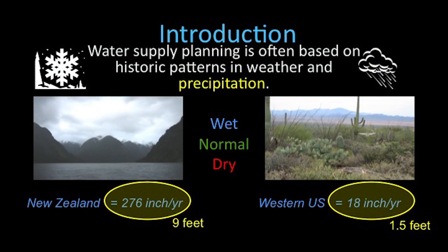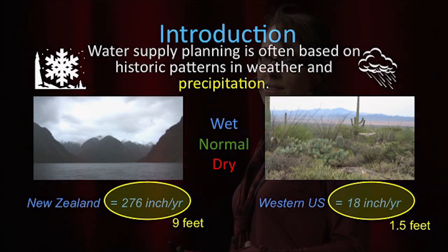Precipitation can come in the form of rain or snow. Different areas of the world receive different volumes of rain or snow. In New Zealand, for example, they get up to nine feet of precipitation every year. In Colorado and in the West, we get a lot less — about a foot and a half of precipitation each year, and that is just the average. Some years you have more, and that would be called a wet year. In other years you have less, and that would be a dry year. Incidentally, this is a very dry year.